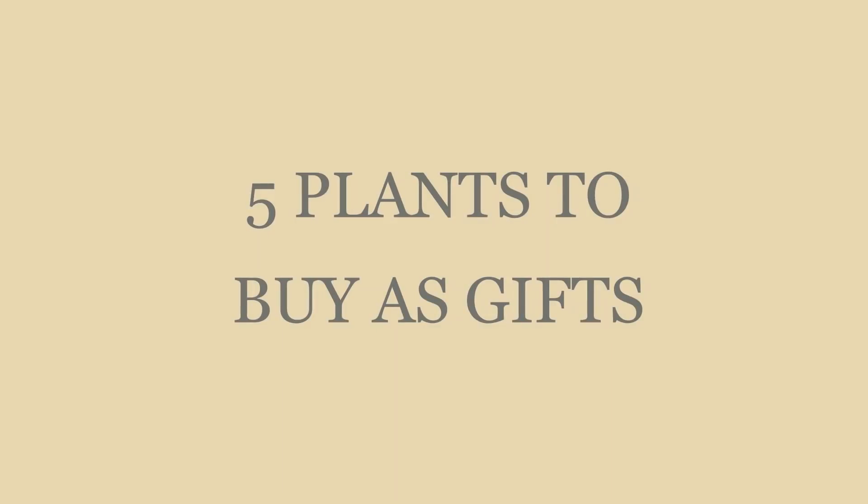We've all struggled with buying a gift for somebody, but buying a plant as a gift is perfect. Plants make people happy, plants are beautiful, and a lot of plants are pretty easy to care for. When you see your plant growing, unfurling new leaves, and blooming, it makes you happy and makes you feel like you've accomplished something. Today I'm going to show you five plants that are good to give as gifts and five plants that are not so good to give as gifts.